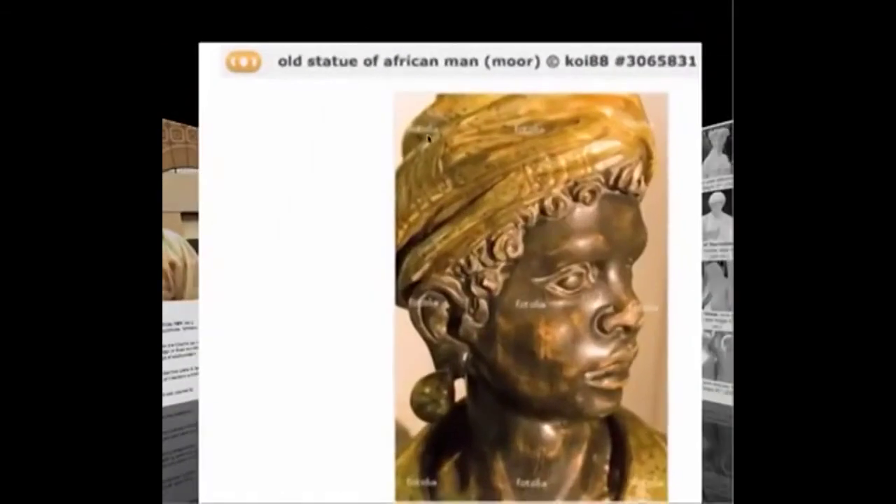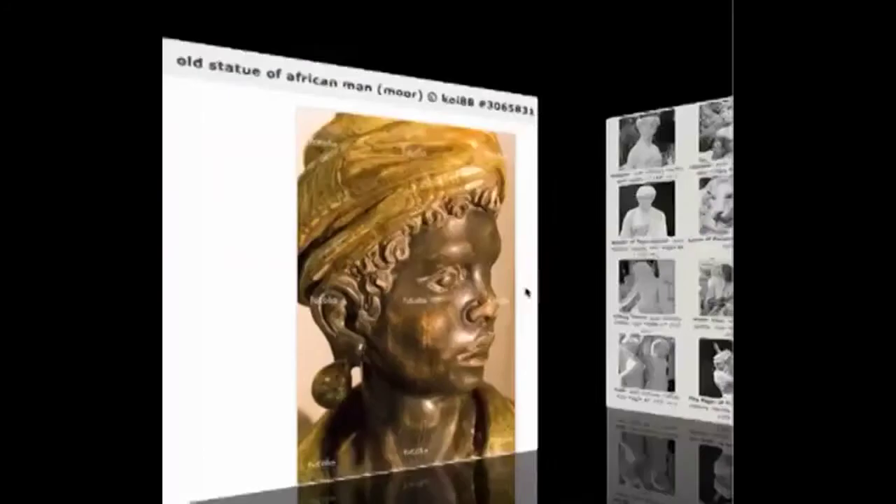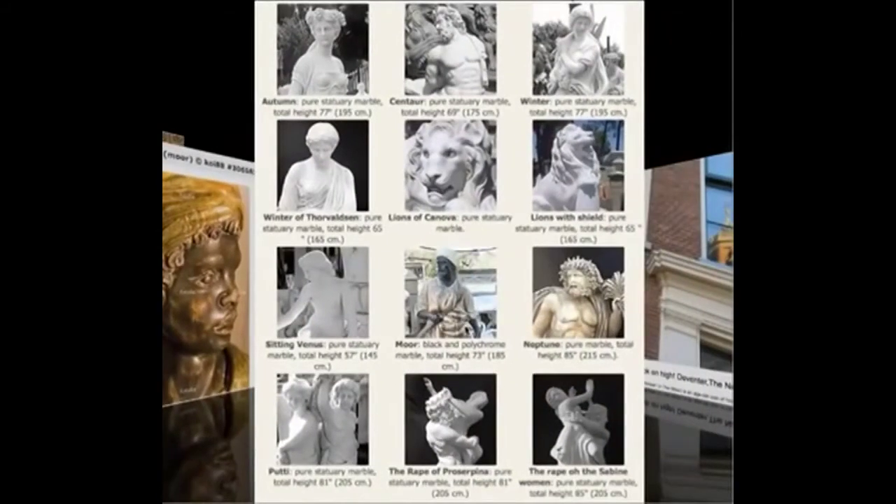Here's another one. It's called an old statue of an African man — Moor. He is a black man, an African man. He's described as a Moor. He's not white. Here are various statues. This one that is called Moor is the only one that they went out of their way to carefully depict as black.